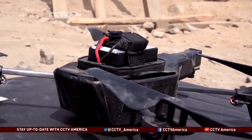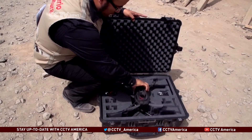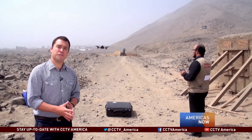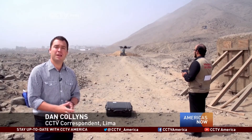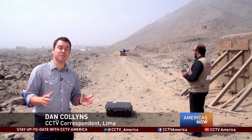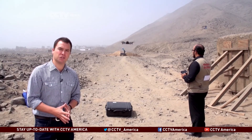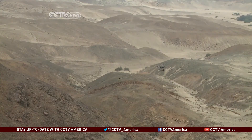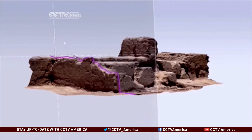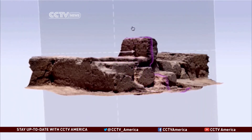A camera mounted on the drone takes five photos per second — a bird's eye view from a machine that's small enough to fit in a suitcase. It's thanks to the initiative of field archaeologists like Remba that technology from the military industry is now being used to 3D model some of the many thousands of archaeological sites in Peru. Combined with GPS readings, the data, known as cloud points, is used to map a three-dimensional model.